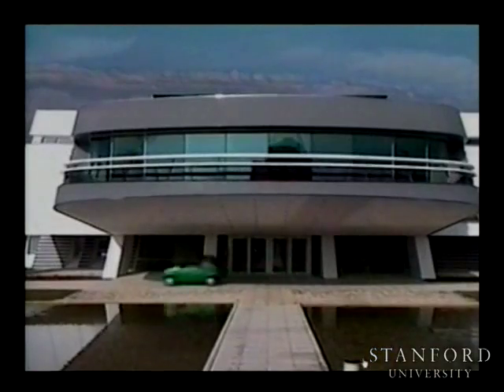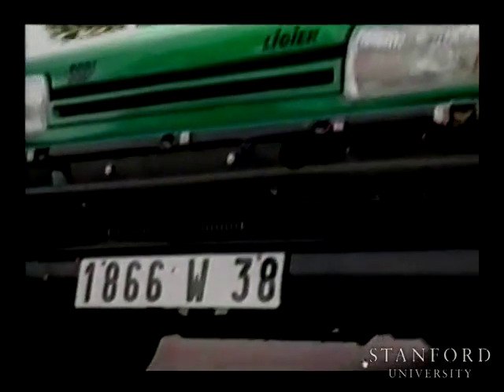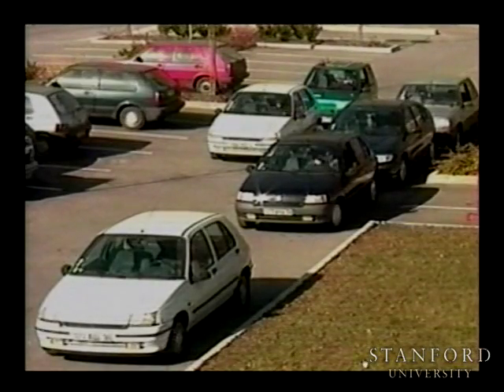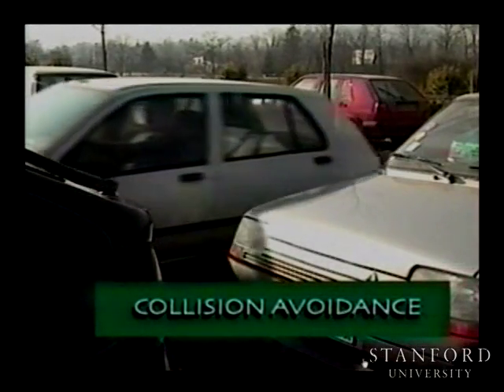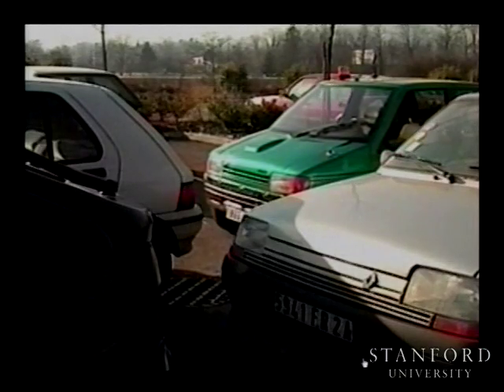At Inria Rhône-Alpes, we have developed and tested automatic parallel parking and pulling out maneuvers on an experimental electric car. The car can be driven manually or move autonomously with automatic steering and velocity control. It is equipped with various sensors including sonars to monitor its surroundings. When he wishes to park, the driver starts the automatic parking mode and leaves the vehicle.